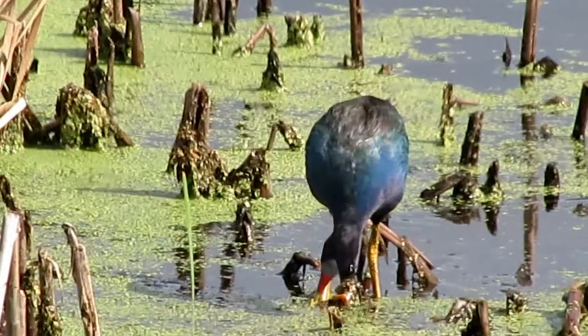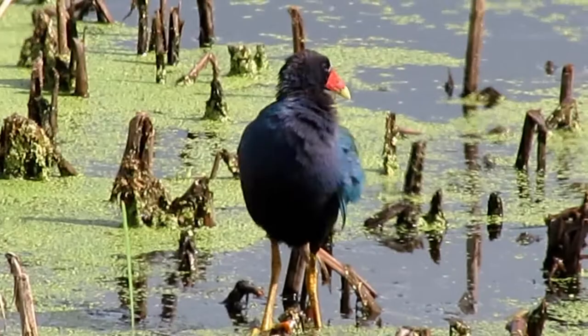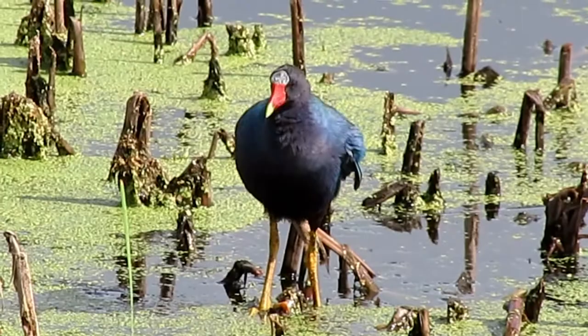However, foraging in freshwater wetlands and perching in high bushes and tall trees becomes very easy for the purple galanon, due to their long legs and toes distributing their weight.